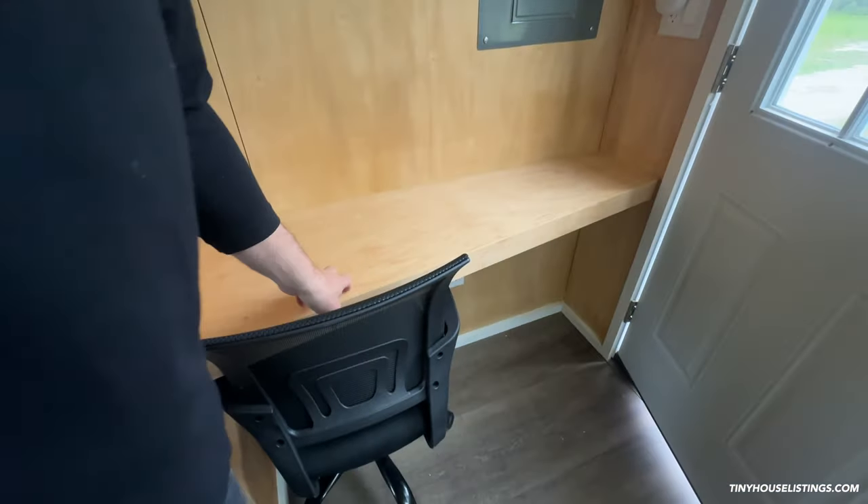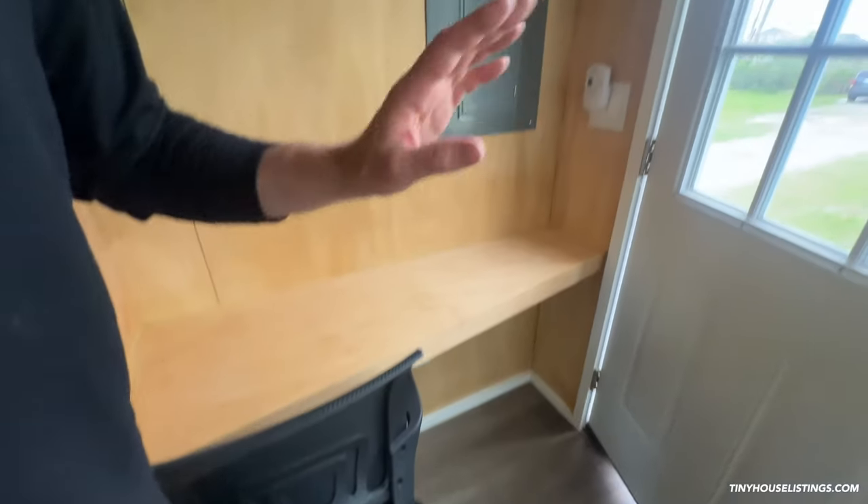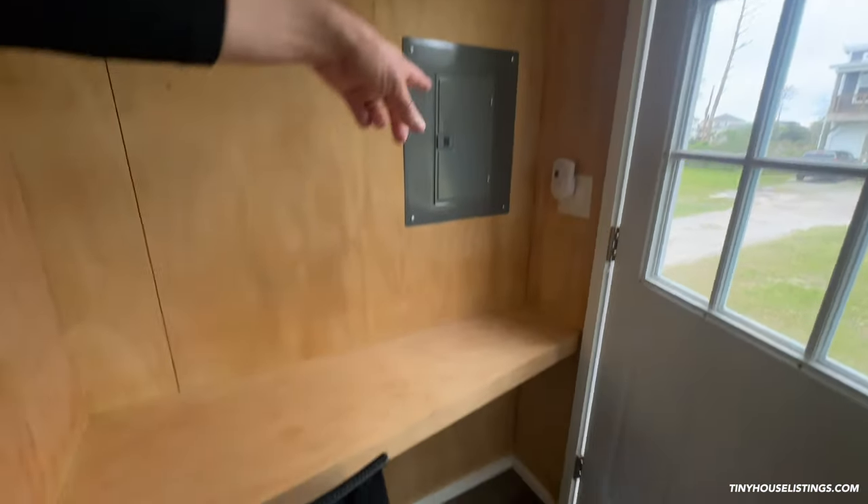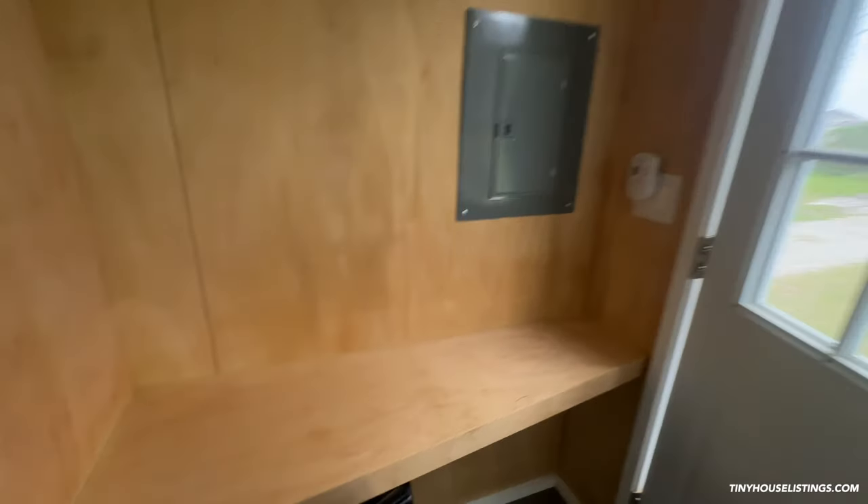When you first walk in you'll notice a desk here — you could also sit here and eat easily. You can plug your computer in; there's an outlet right there. There's also a gas detector installed, because this unit does use gas for cooking.